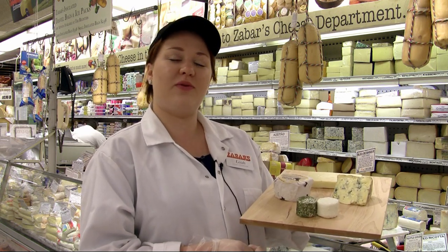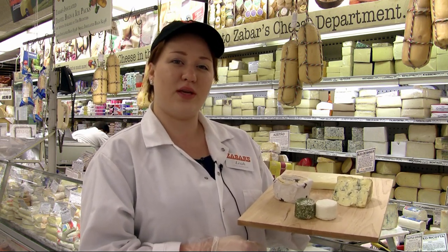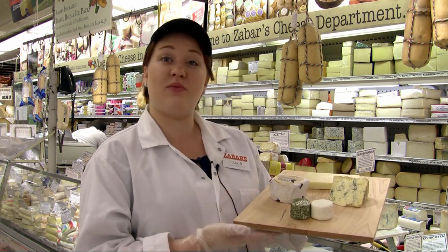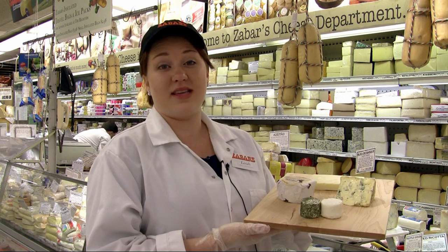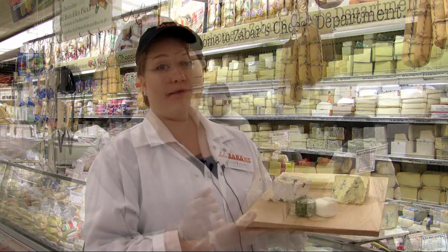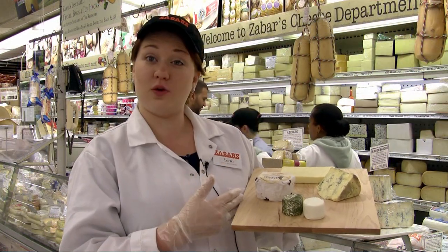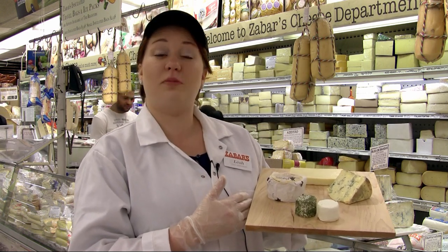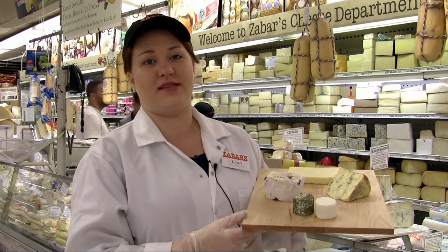We thought it would be good this week to feature some of the vegetarian cheeses we carry here at Zaybars and show you that you can build a great cheese platter that would be very diverse and please everyone who may be attending your party. We've decided to feature four different types, including two different milks, to show that you can build a cheese plate that will please everyone.